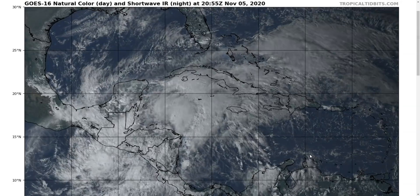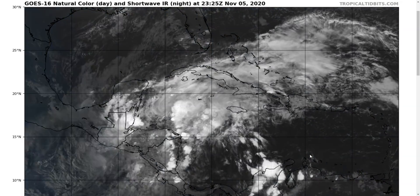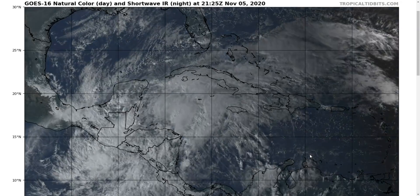Hi, this is the Tropical Tibbet for Thursday evening, November 5th. As always, the thoughts here are mine alone, and in making decisions, consult the National Hurricane Center and your local weather office for the best information.